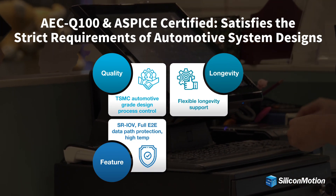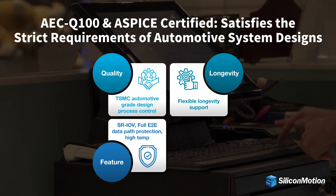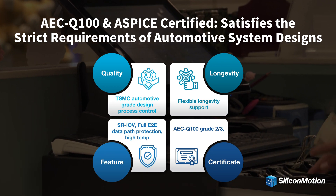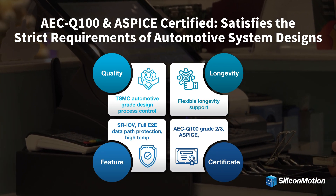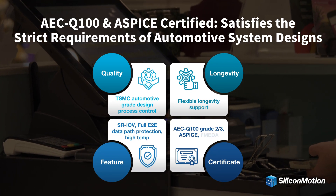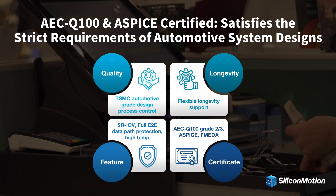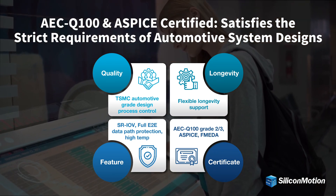Silicon Motion offers flexible longevity support to guarantee long-term availability. Ferai SSD is qualified to AEC Q100 Grade 3 and ASPICE. In addition, Silicon Motion supports Ferai SSD with an FM EDA to facilitate automotive manufacturers' compliance with the ISO 26262 functional safety standard.